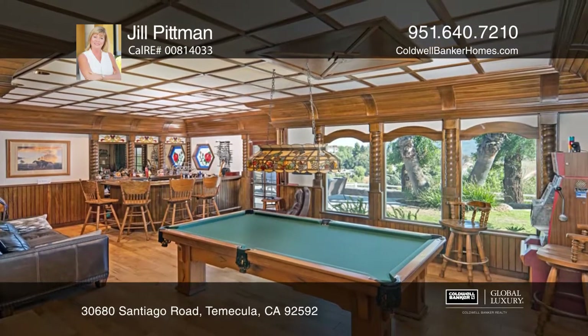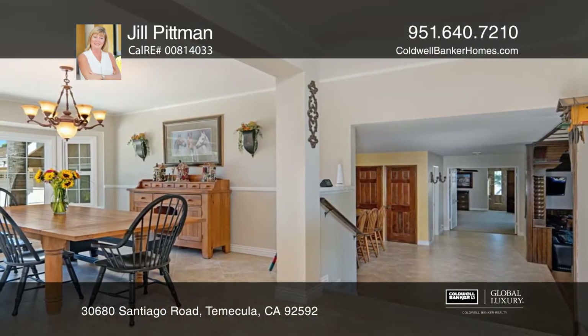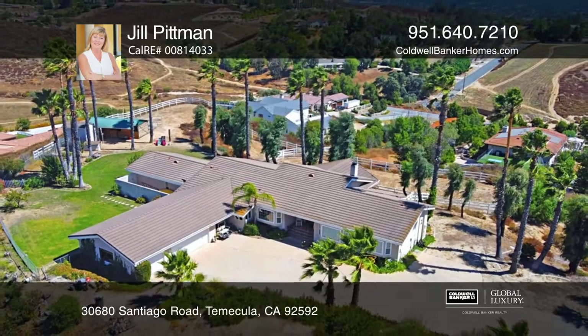The unique floor plan also includes a massive vaulted living room, a game room with a custom bar, a spacious kitchen with solid oak millwork, and a formal dining room. Jill Pittman would love to give you a private tour.